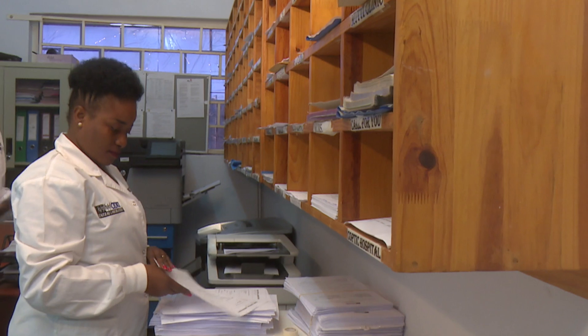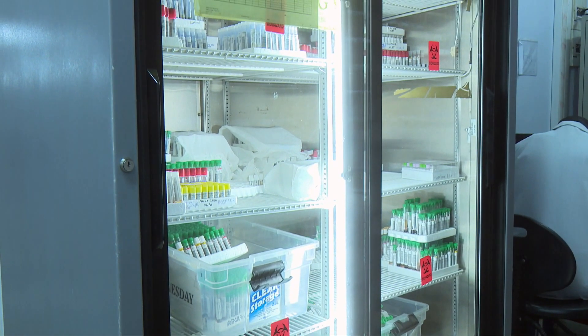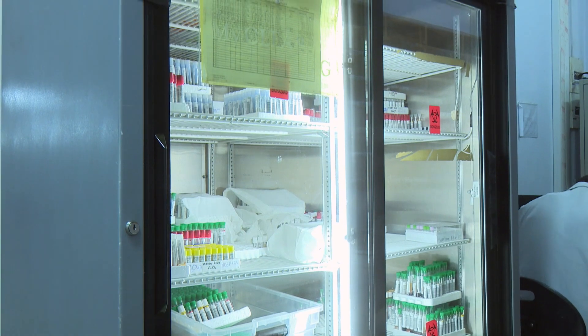This is our results area where we print our results from. All results printed here are validated before printing. After validation, the drivers pick up the results and distribute them to various clinics. In a day, we print results two times — in the morning and in the afternoon.